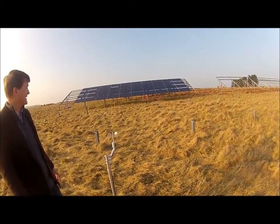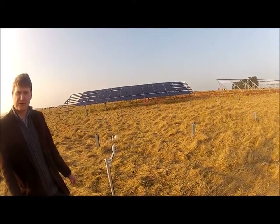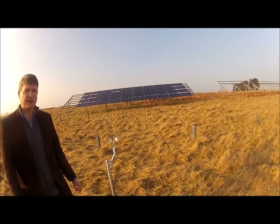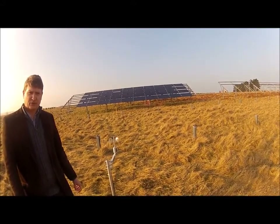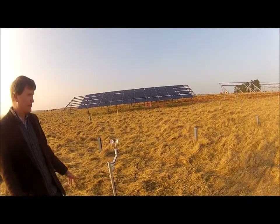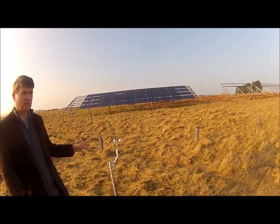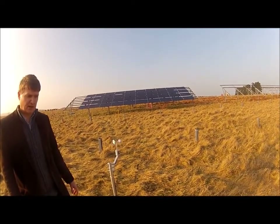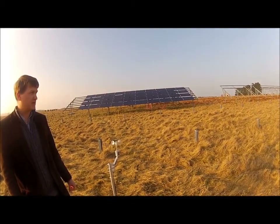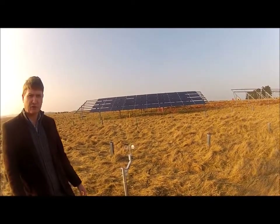That data logger is linked wirelessly to a router and an IP address where we access the data every week and assimilate it into study tables, graphs, etc. This is a unique experiment — we're not aware of it being done for solar arrays anywhere in the UK and probably in the world. The nearest study we've found is in America, but it's not this situation at all.